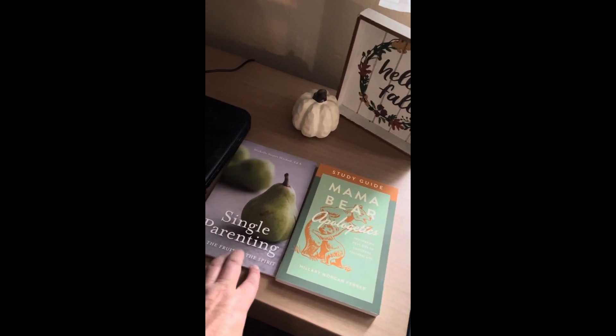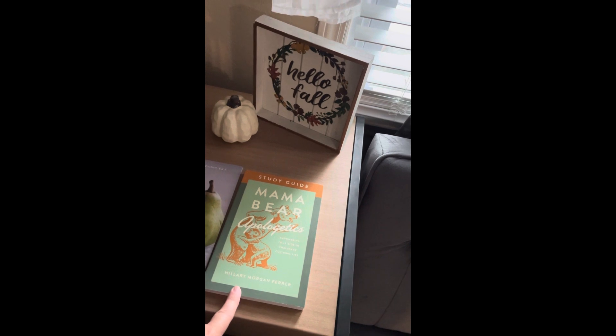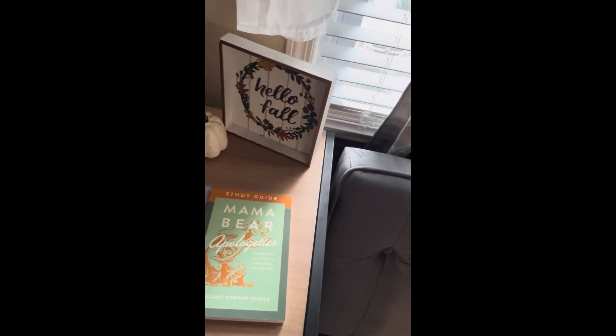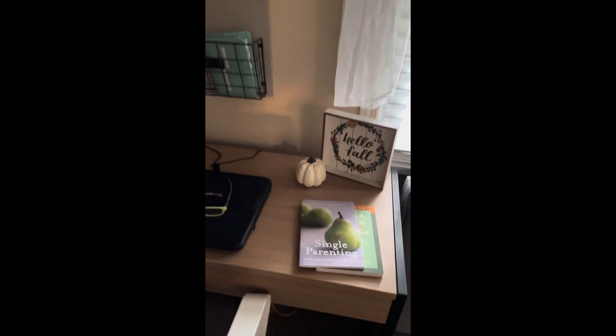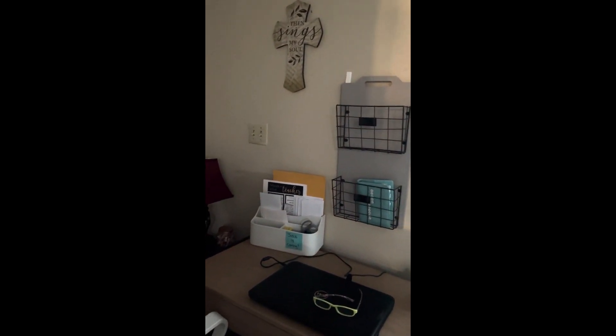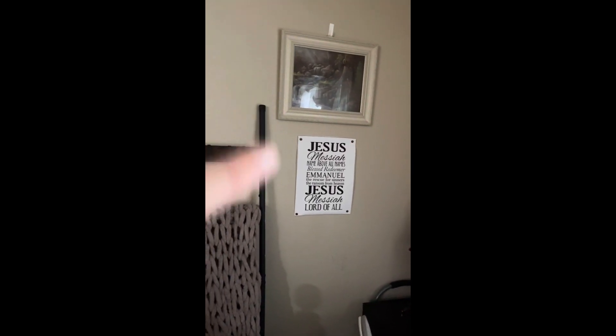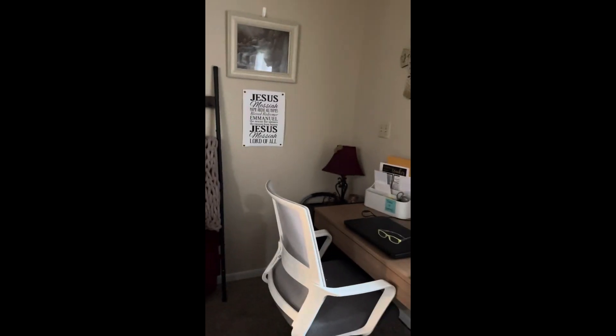These are some books I'm reading right now: 'Single Parenting' — teaching us how to have the fruit of the spirit in our parenting — and 'Mama Bear Apologetics,' talking about not being apologetic and having confidence in the decisions you make as a single parent. I also have 'Then Sings My Soul' above my desk, a pumpkin with my candy jar, a sign from my husband, a Jesus names sign, and my blanket ladder. That's an overall look at my living room.